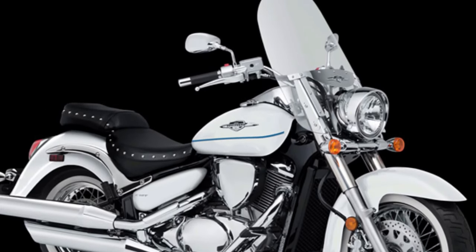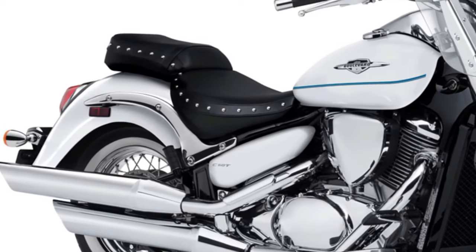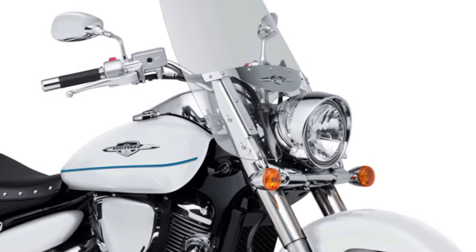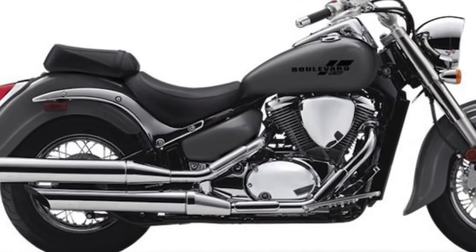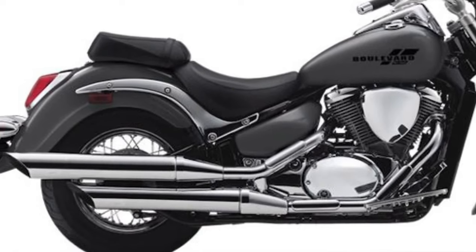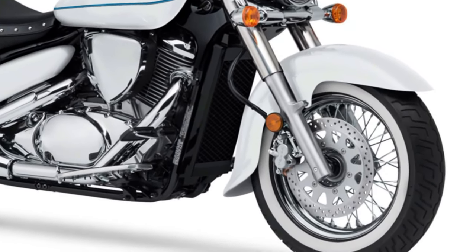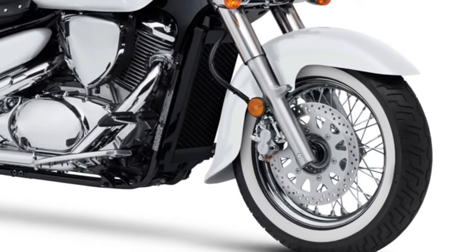Built on a strong steel frame, the C50 offers a stable and comfortable ride. It's equipped with a telescopic front fork and a link-type rear suspension for plush handling over various road conditions. For braking, the Boulevard C50 is equipped with disc brakes both front and rear, providing reliable stopping power. Designed with rider comfort in mind, the Boulevard C50 features a low-slung saddle that offers a relaxed riding position, perfect for long-distance cruising.